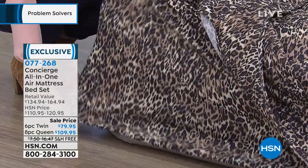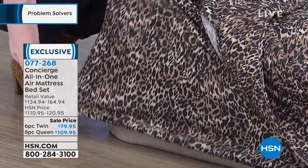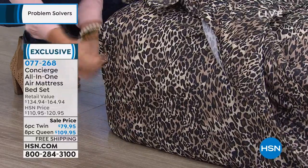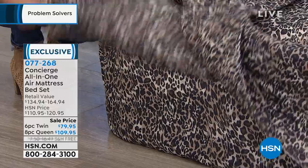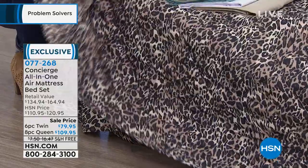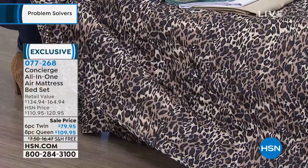You're getting a custom set of sheets. These are 19 inches in depth, so they go all the way underneath, so they stay put and they don't fly off in the middle of the night. You're getting your fitted sheet, your top sheet, and two pillowcases with the queen. You're also getting our number one selling year-round down alternative blanket.